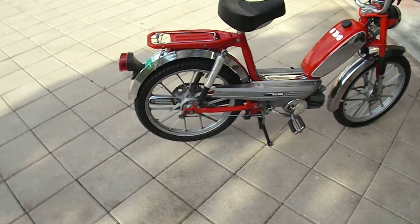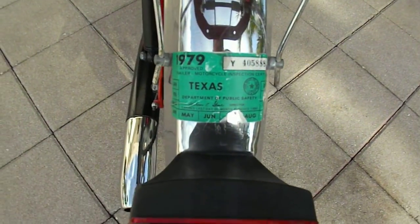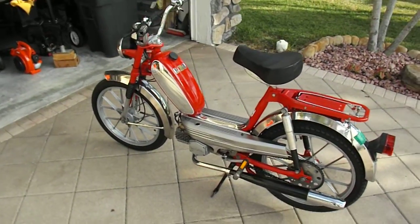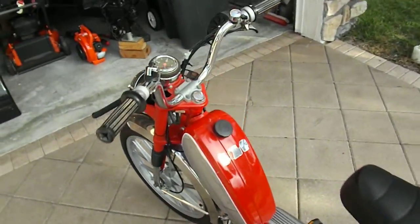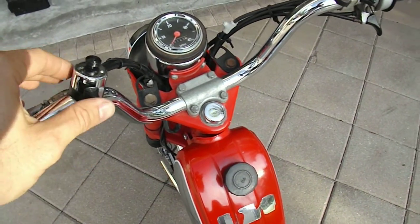Barn find out of Texas. Found it in Fort Stockton, Texas. Barn find with the plastic still on it. We're gonna go ahead and start it to show you a demonstration. The run button, lights, everything works.